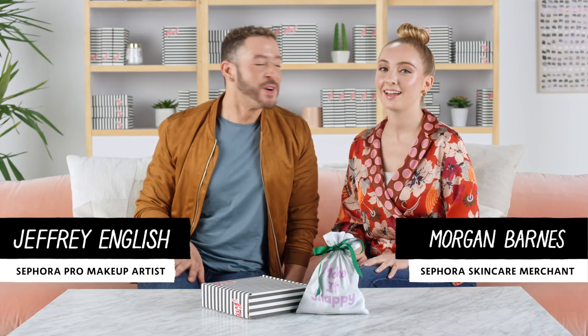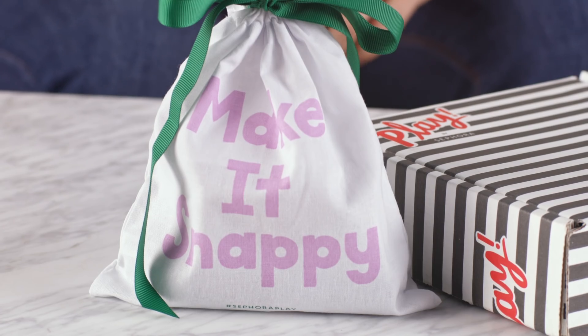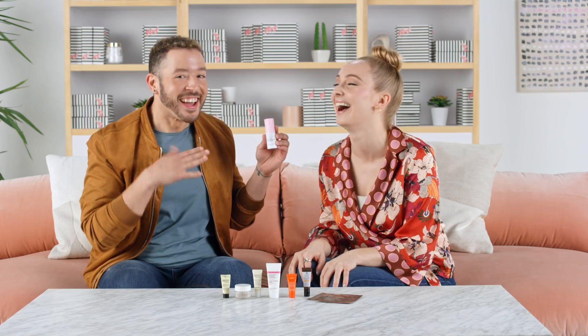Hey there! Jeffree here from Sephora Pro. Hi, I'm Morgan, I'm on the skincare team. And we're here to share with you all the amazing products that you're gonna get in your Play by Sephora box for the month of April. The theme this month is InstaBeauty — all about that photo-ready look. It's jam-packed full of products that are gonna help you channel your inner influencer and get your selfie game strong.